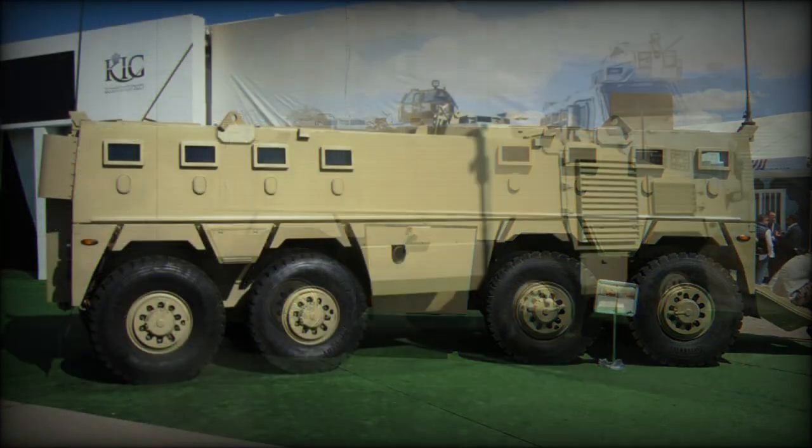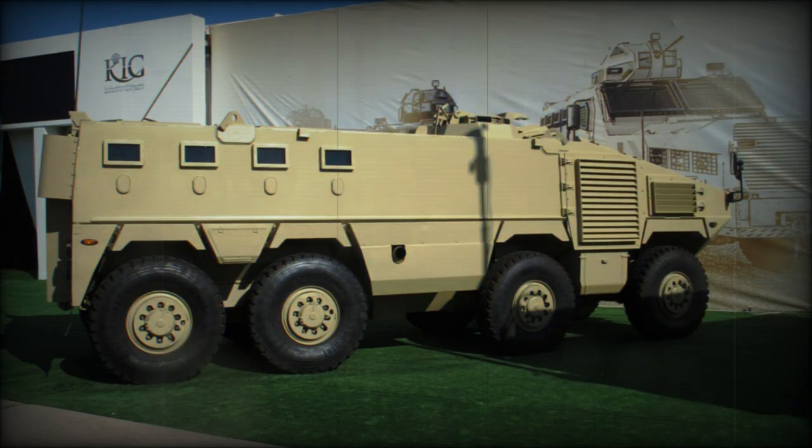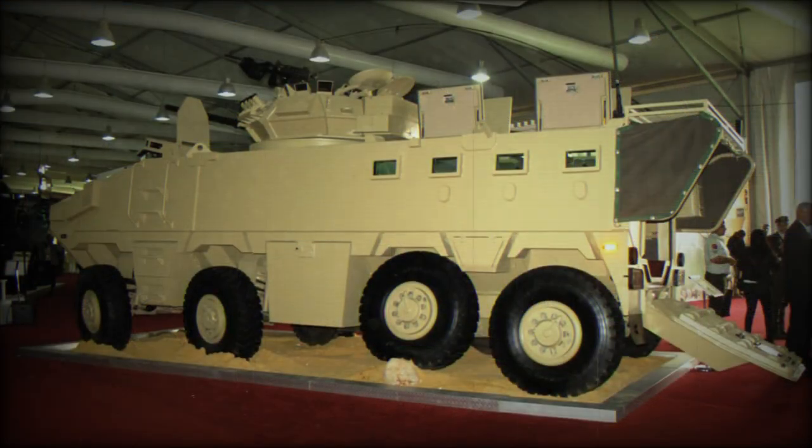The vehicle has an all-welded steel hull, providing all-round protection against small-arms fire and artillery shell splinters. Its protection corresponds to STANAG 4569 Level 3 — that's protection against 7.62x51mm standard NATO armor-piercing bullets and fragments from 155mm shells at a range of 60 meters.